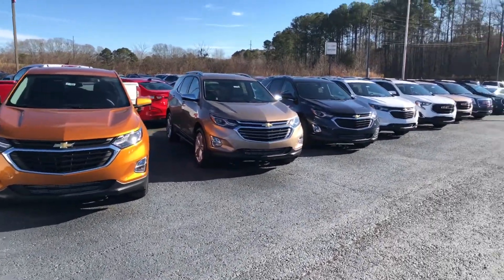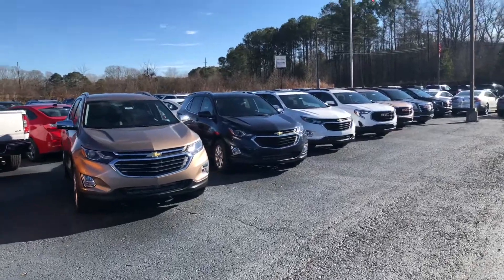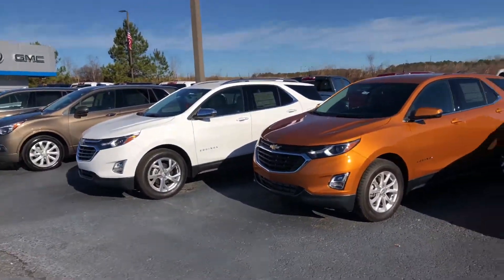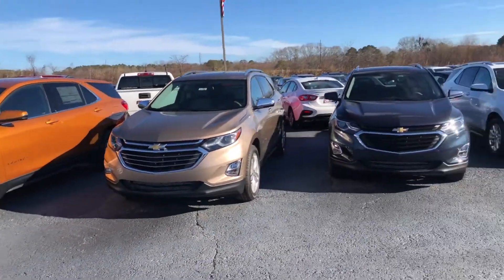As you can see here, we have five of them available on the lot. All different colors, trim levels, whatever features and options you're looking for — I'm sure we have something here to fit your needs.